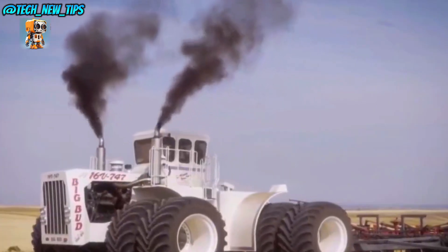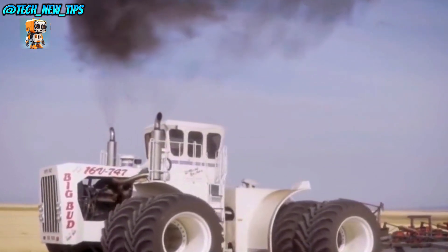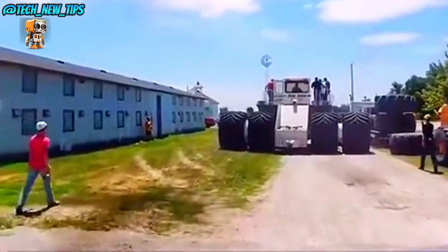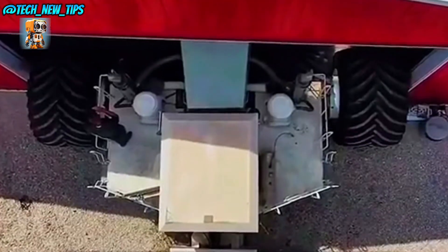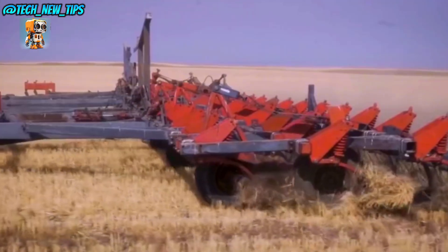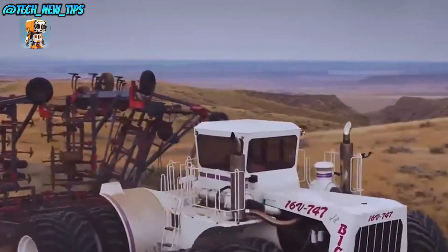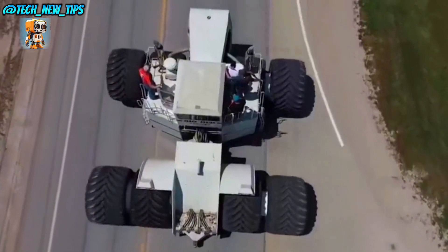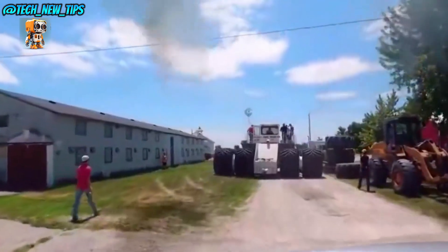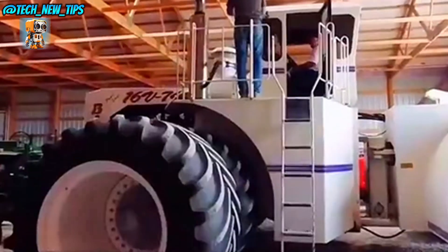Behold the Big Bud 747, the largest tractor on the planet. This legendary machine isn't just big — it's a colossus of the farming world, designed to tackle fields like no other. With over 900 horsepower roaring from its engine, the Big Bud 747 can cover acres in minutes, pulling massive plows and implements that would challenge even the strongest tractors. It's built for one purpose: to bring farming power to a whole new level.